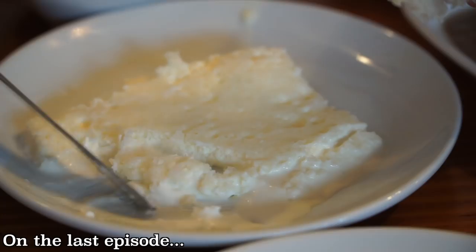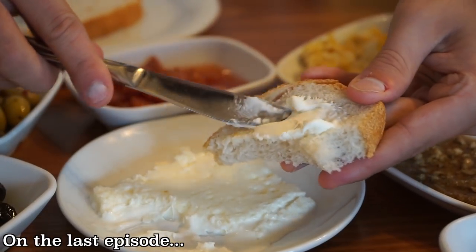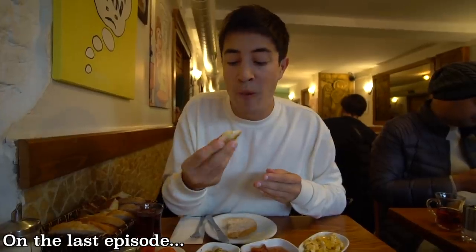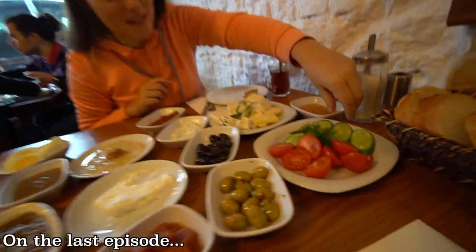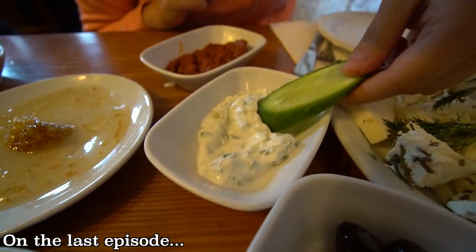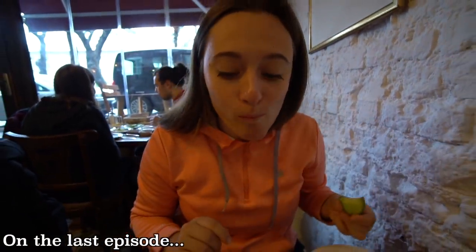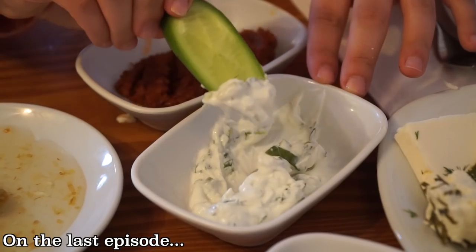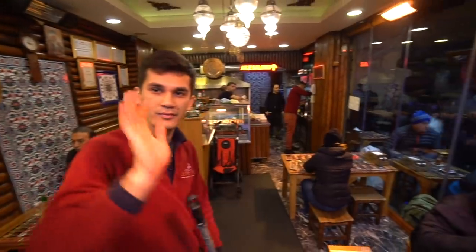Yesterday — if you didn't check out that episode, click the link in the description — the highlight of the day was having a traditional Kurdish style breakfast. I've got a piece of bread and I'm grabbing some kaimak, the clotted cream, with honey on top. I'm also dipping a cucumber in this cucumber yogurt sauce — it's quite sour. The people here in Turkey have been so incredibly friendly and accommodating, making our trip even better.